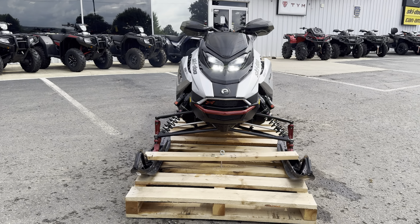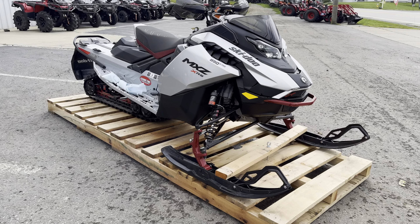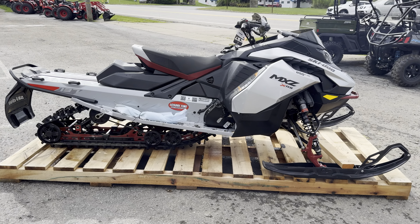This is the 2024 Ski-Doo MXZ XRS 850 with Smart Shocks and the 10.25-inch display.